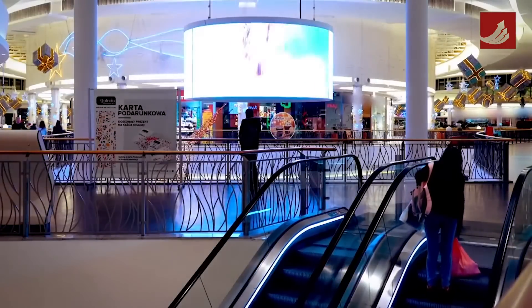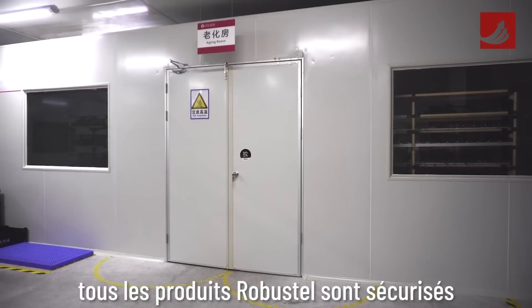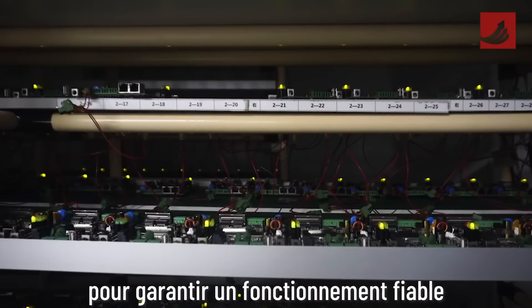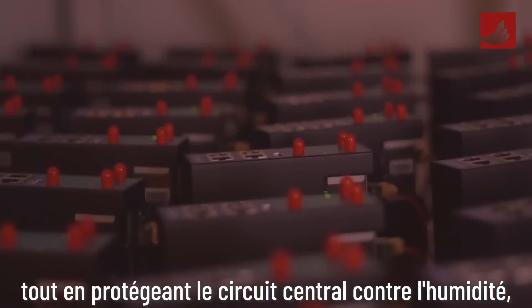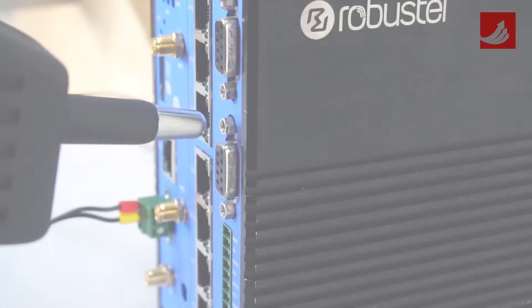The R1510 can also act as a WAN failover for these environments when a fixed line connection has been installed. Subject to rigorous testing and quality control, all Robustel products come secured in an industrial grade housing to ensure reliable operation across a wide temperature range, whilst protecting core circuitry against humidity, dust, vibration, and EMC.